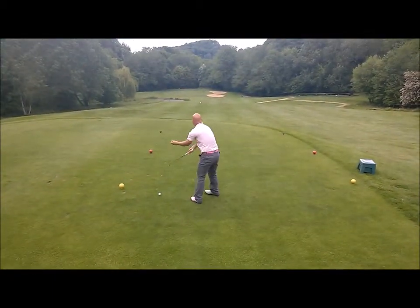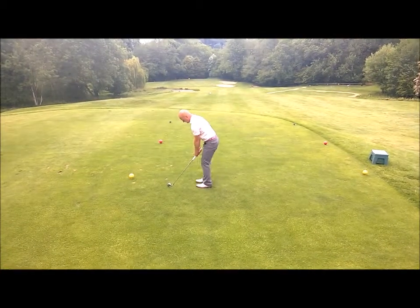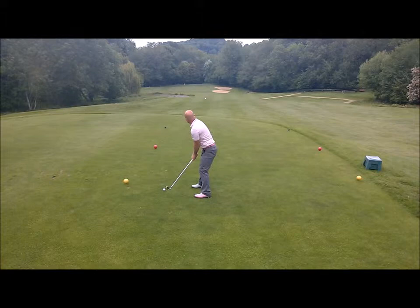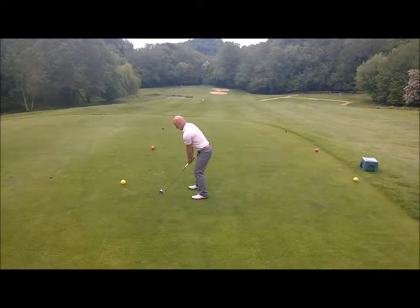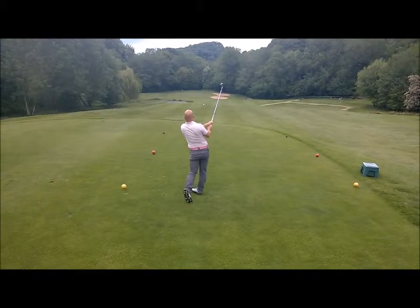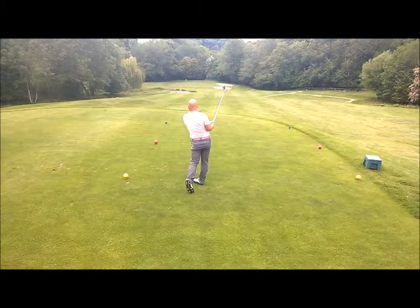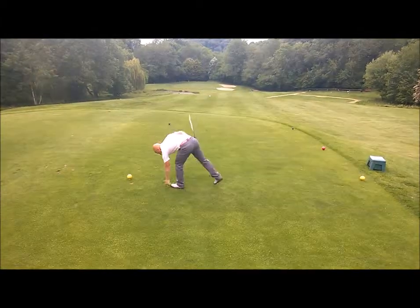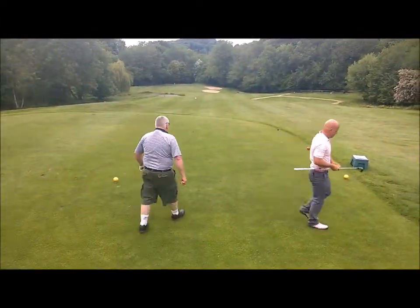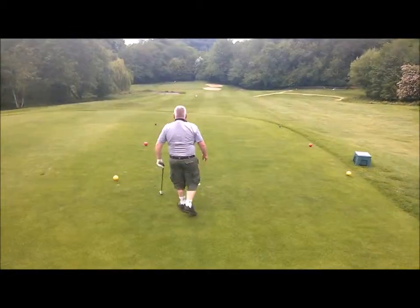151 yards for Kerf — he's probably got eight iron. It's a nice strike, tracking the hole, and nicely just the front centre of the green. Lovely strike there. For all you youngsters out there, a nice model swing to watch.